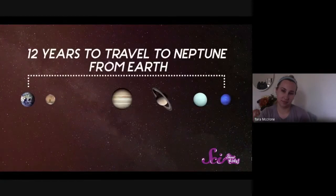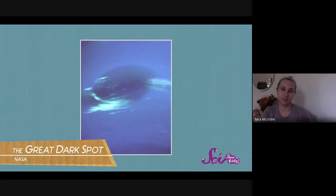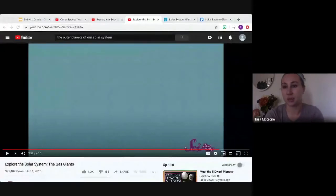Our last gas giant is Neptune, the furthest planet from the sun. It could take up to 12 years to fly there from Earth, and Neptune takes over 160 Earth years to orbit the sun just once. Like Jupiter, Neptune has giant storms — scientists called one the Great Dark Spot because it looked like a big blotch of dark blue, with the strongest, fastest winds anywhere in our solar system. That storm has since disappeared, but a new storm has formed on another part of the planet. That was our tour of all the planets in our solar system!